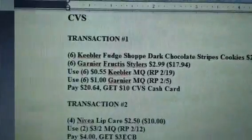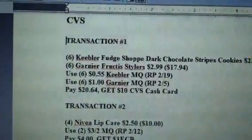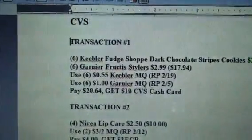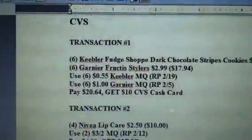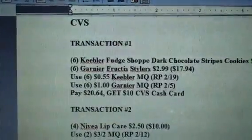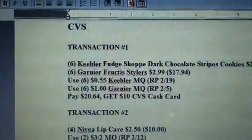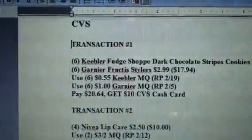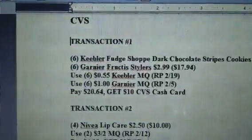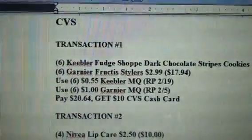I set these up keeping in mind those people who may want to take certain things out of these transactions and do them their own way. So I did break them down pretty deeply into single transactions. But for those of you who have a lot of extra care bucks or a lot of CVS cash cards, you can combine some of this stuff and do them in less transactions. So with that said, let me get started.